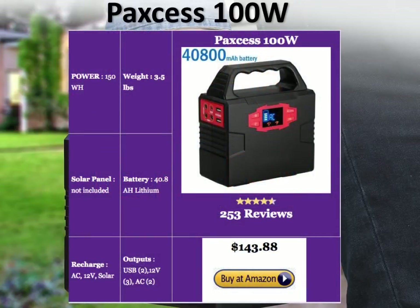The PAXS 100W is 3.5 pounds in weight — very light. It's pretty powerful at 150 watt-hours DC power, and about 100 watts AC. It doesn't come with solar panels; you'll have to buy them separately. It's got a great 40.8 amp hour lithium battery. You can recharge it through AC, a cigarette lighter charger in your car, or solar panels. It's got two USBs, three DC 12-volt outputs, and two AC plugs.